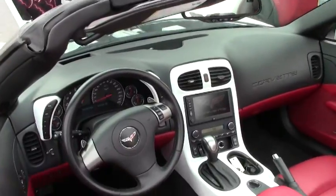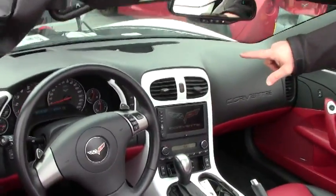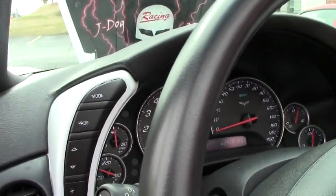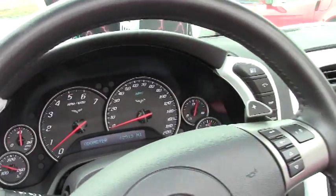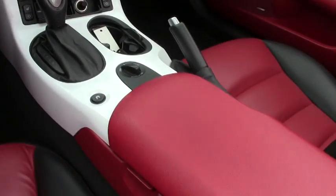The white has been added to the center console and to both by the speedometer console there. Navigation — it is an F55 magnetic ride control car.